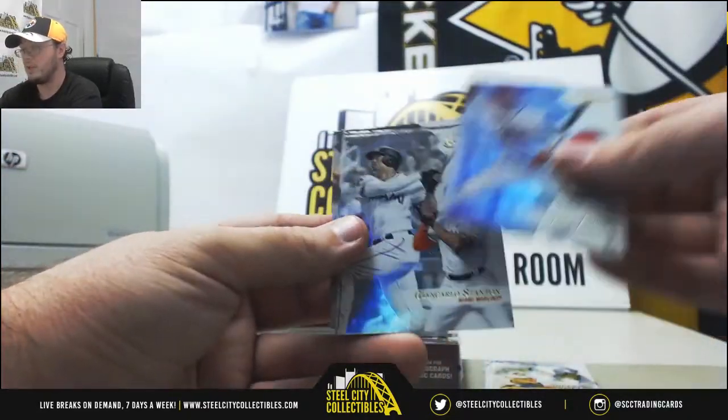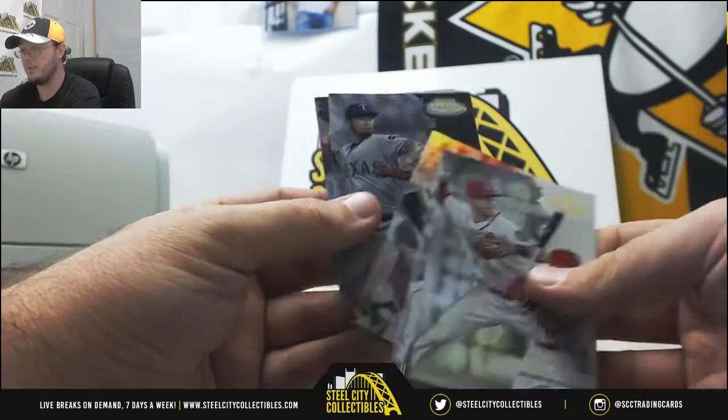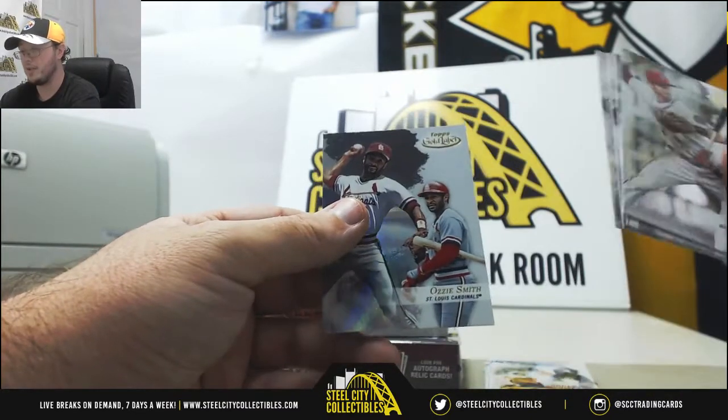We got Trey Turner, Giancarlo Stanton, Roberto Clemente, Yu Darvish, and Ozzie Smith.